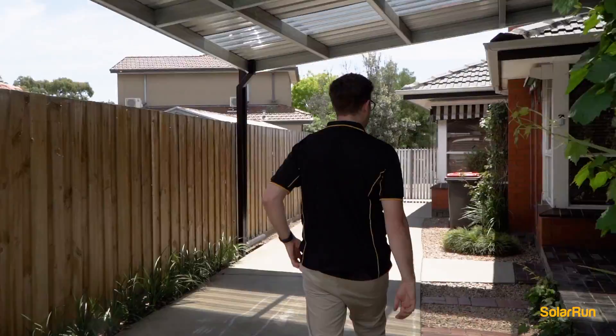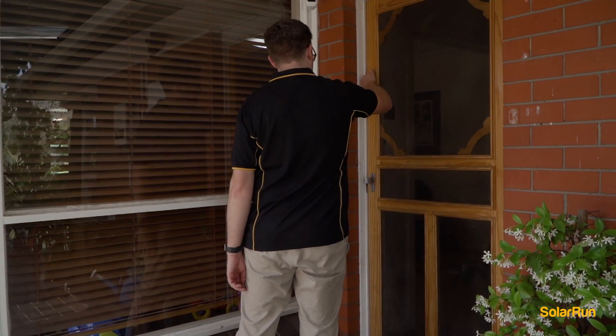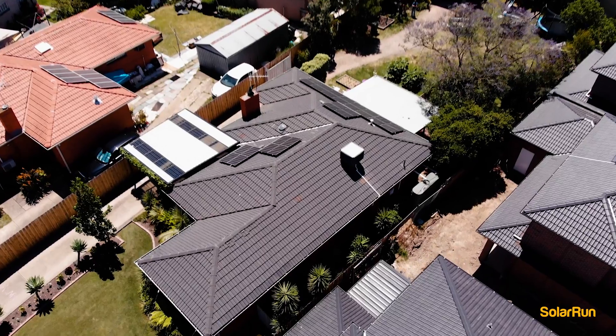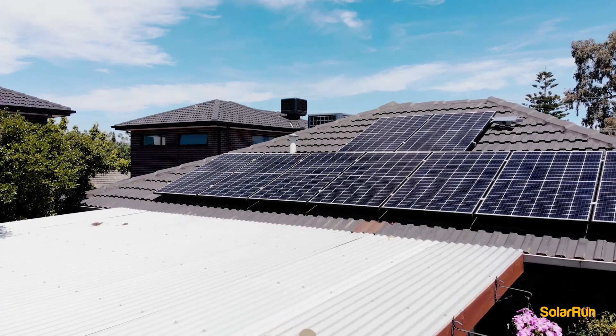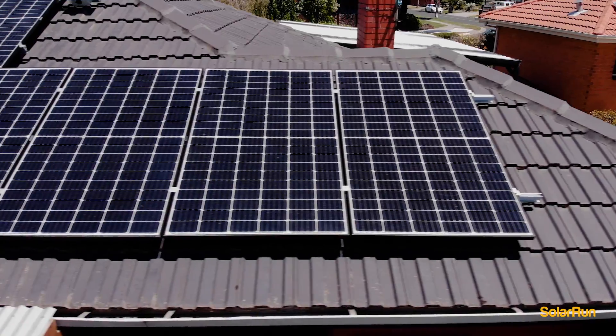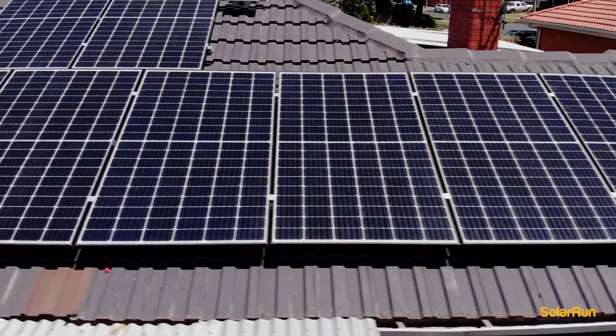Warren contacted me back in September because he was looking to save on his electricity bills, so I came out to meet Warren and discuss the best options for him. Assessing the roof space, we worked out the best solution for his home and managed to fit 14 panels on his roof that wouldn't be affected by any shading.